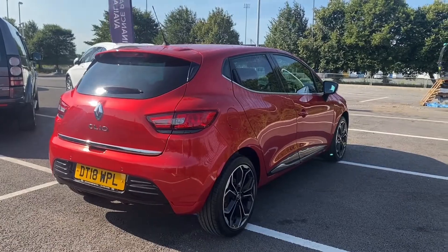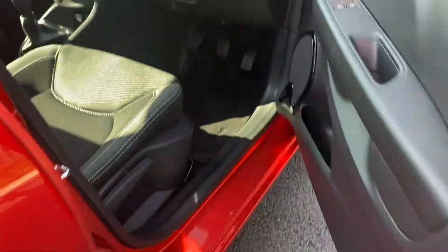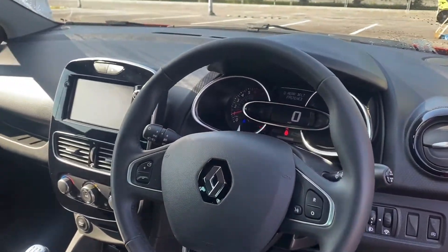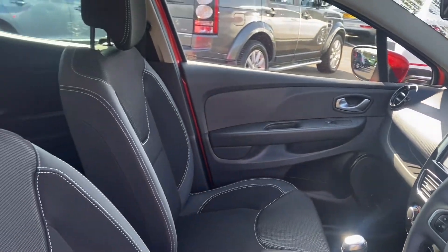We'll now move into the driver's side and take a quick look in there as well. You've got a nice black styling here — it looks very smart. You do also have cloth seats there which are very comfortable.